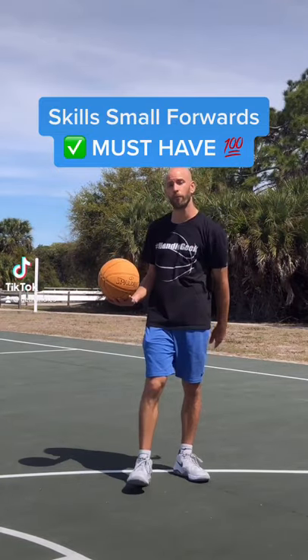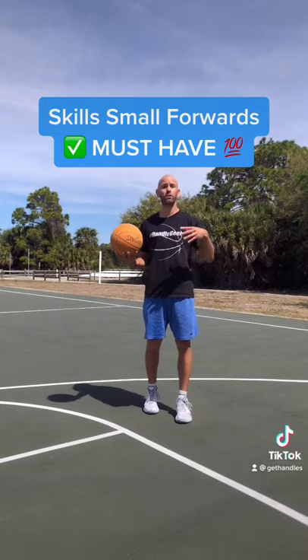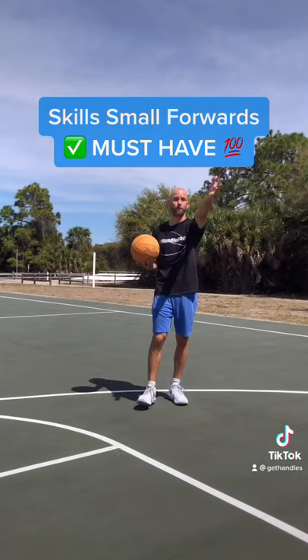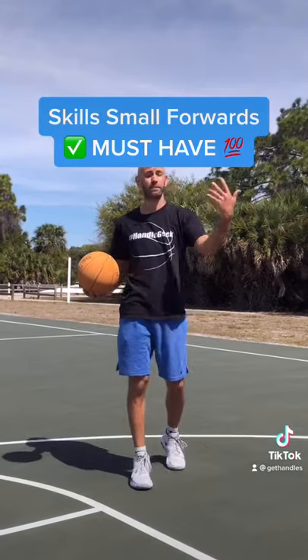Here's the skills you need to be a good small forward. You should be a jack of all trades. It really depends on your offense, but a lot of teams are gonna use a small forward sometimes in the post on offense and on defense, sometimes on the perimeter on offense and defense. For sure be good at finishing around the rim, both with your back to the basket and at regular layups, some floaters.